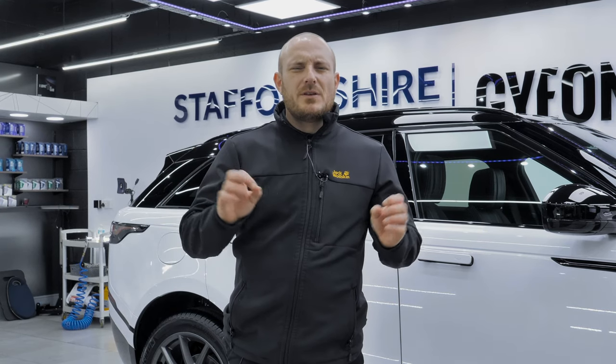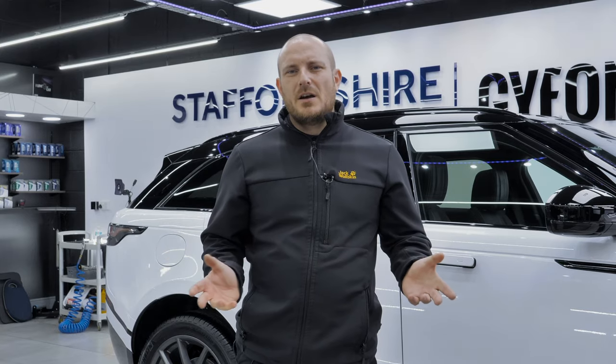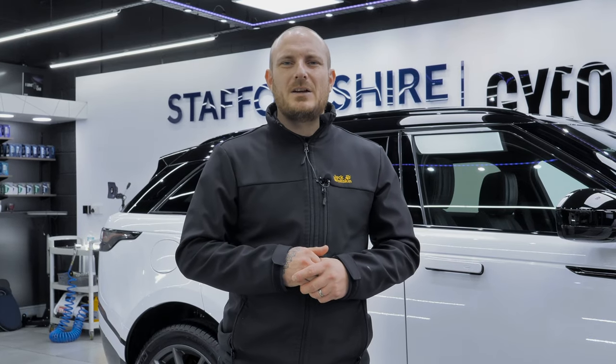So you're picking up your brand new car, you've collected it, took the car home and washed it a handful of times, and you've noticed a few little marks appearing that you didn't notice on the day of collection. It's all very exciting picking up the car, it's all very overwhelming. When you get the car home and start to get hands-on and familiar with the car, you may notice things that were actually there at the time of collection.